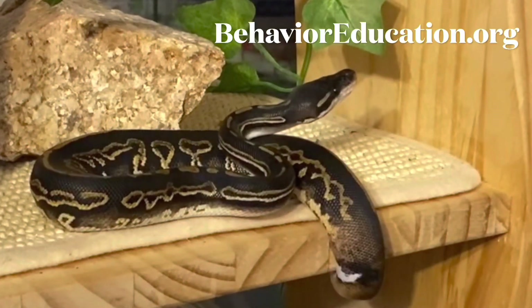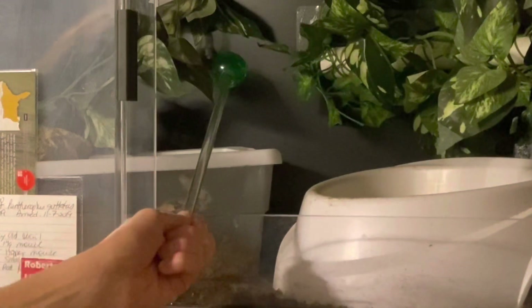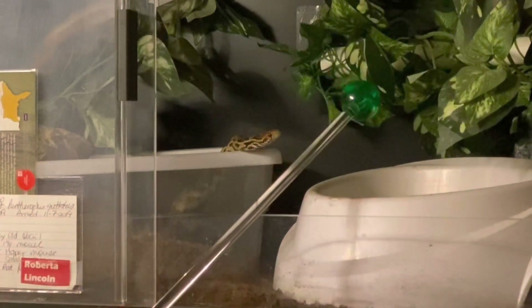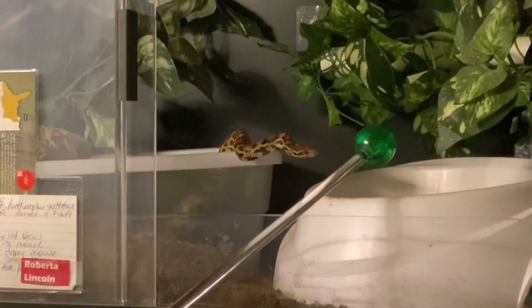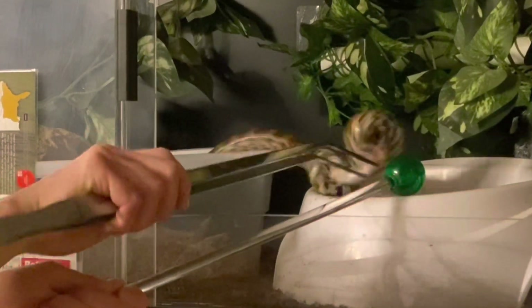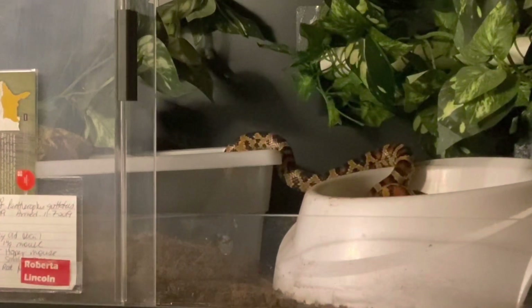Hello everyone and welcome to Training Tuesday for April 18th, 2023. Our first learner is one of our corn snakes. Her name is Roberta Lincoln and the behavior I'm asking her to do is to target out of her moss box, which she does fantastically, so she gets reinforced with some kind of rodent — looked like maybe a fuzzy or a hopper.